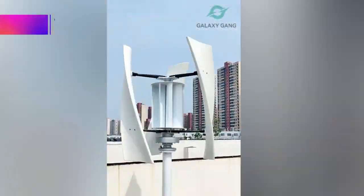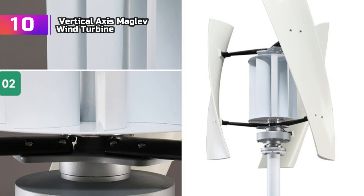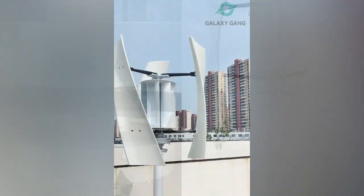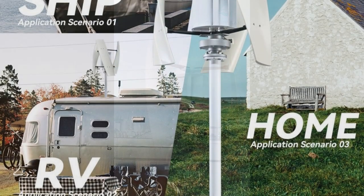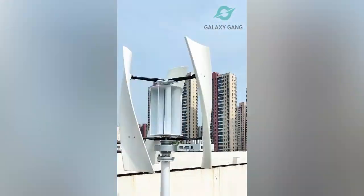Product number 10: Vertical Axis Maglev Wind Turbine. I recently purchased a 5KW Vertical Axis Maglev Wind Turbine Generator for my home, and it has exceeded my expectations. This innovative wind turbine boasts a remarkable design incorporating maglev technology, which ensures smooth and silent operation even in gusty conditions. The turbine's 5000W power capacity is impressive, allowing it to harness substantial energy from the wind.